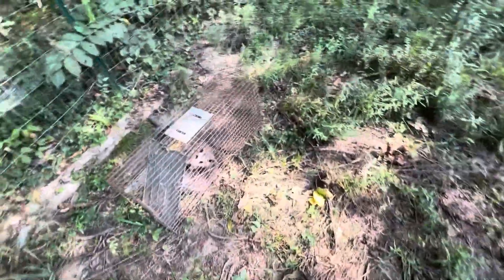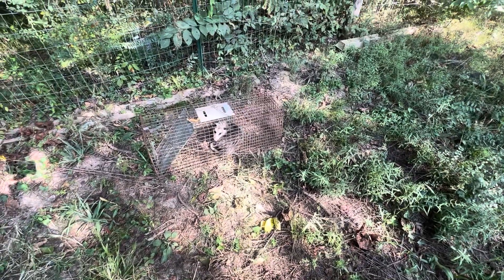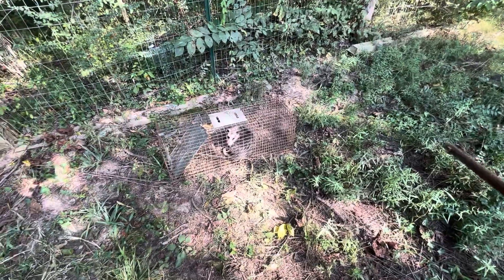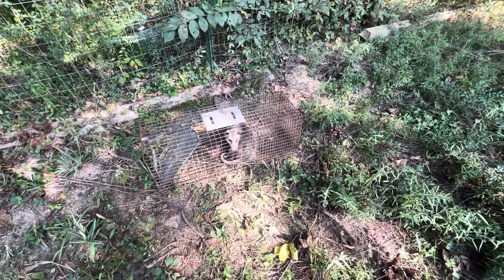But oh yep — a little possum, little possum. So we're going to go take care of him or her and get it reset.